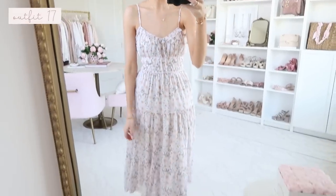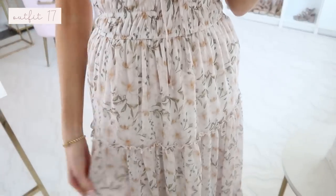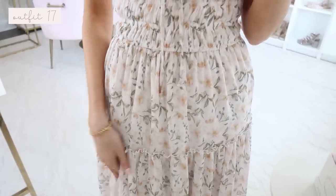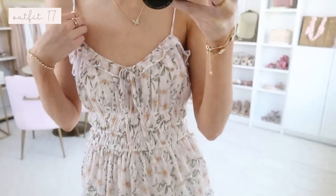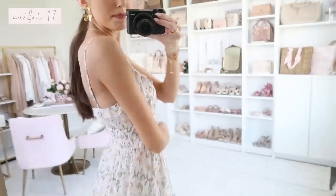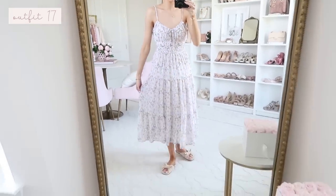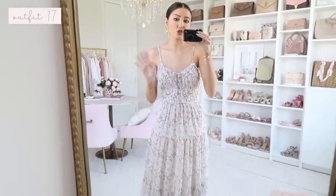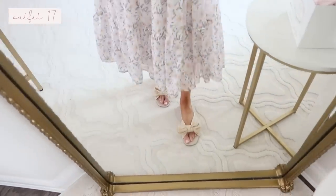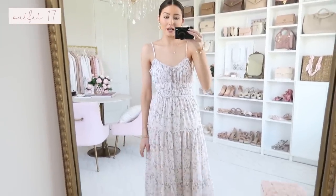Up next is a gorgeous midi dress in a really cute floral print with yellow and soft orange tones, green, and a white background. It has a cinch detail with a little ruffle and adjustable straps. It fits true to size and is a wonderful flowy dress. I'd style this with a denim jacket — either blue or white — layered on top, and I finished the look simply with bow slides. Simple but really elegant and pretty.